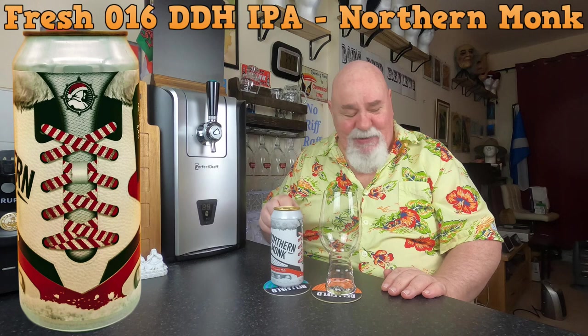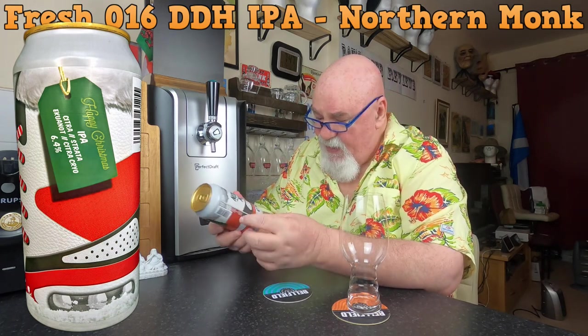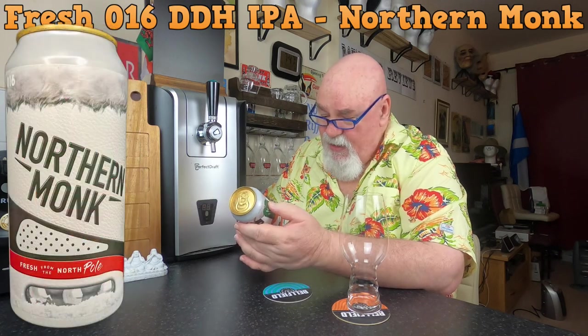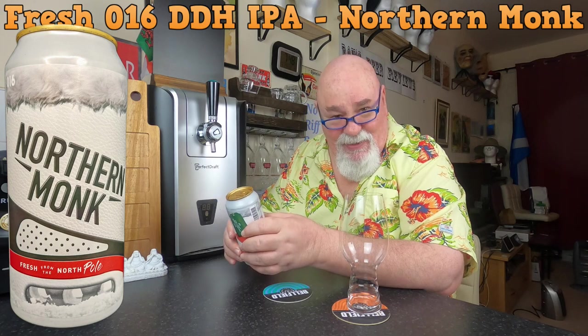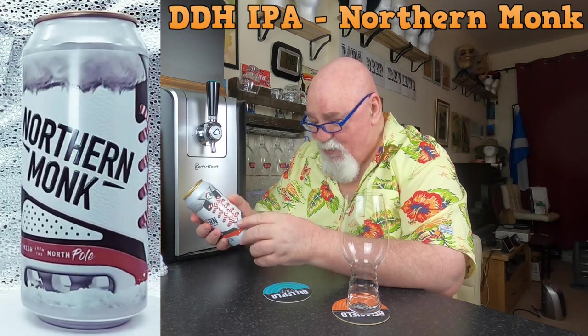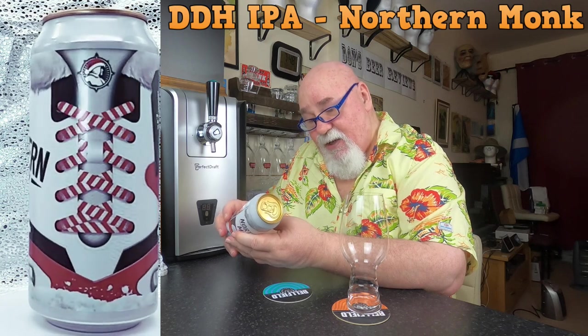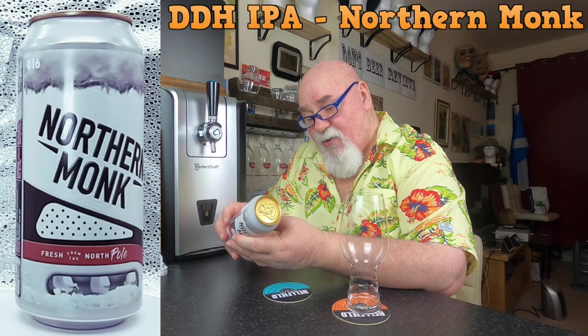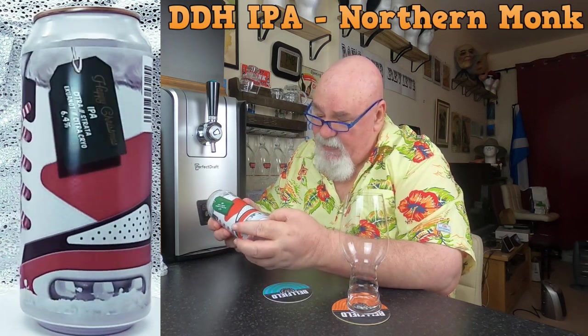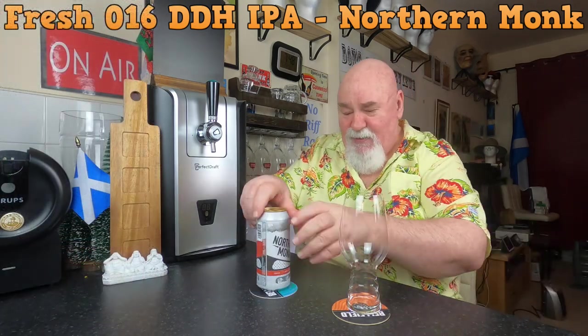Hello again, welcome back. This one is from Northern Monk, my subscription box from December, from the fresh series — Fresh 016, fresh from the North Pole. It's a happy Christmas IPA with Citra, Strata, Yukonot, and Citra Cryo — 6.4% in a 440ml can. Let's crack it open and see what it's like.